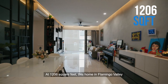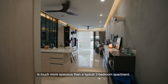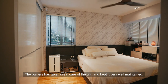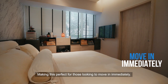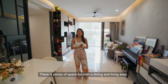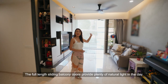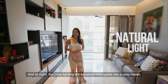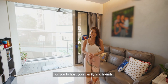At 1,206 square feet, this home in Flamingo Valley is much more spacious than a typical 3-bedroom apartment. The owners have taken great care of the unit and kept it very well maintained, making this perfect for those looking to move in immediately. This gorgeous living room will be the first thing you see when you enter the unit. There's plenty of space for both a dining and living area. The full-length sliding balcony doors provide plenty of natural light in the day, and at night the cove lighting will transform this place into a cozy haven for you to host your family and friends.